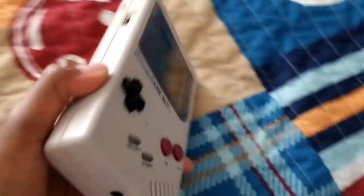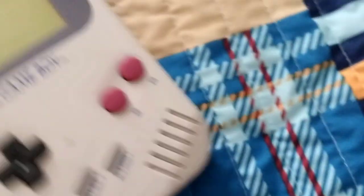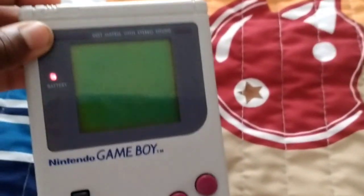This is the Nintendo Game Boy from 1989. As you can see, I got Super Mario Land two weeks later for some reason. It takes four — triple-A or double-A, I don't know — batteries. Here's the start-up. I thought it was still freezing. Sometimes the cartridges get a little dirty so you have to restart. Let's try now. Yep, here we go.